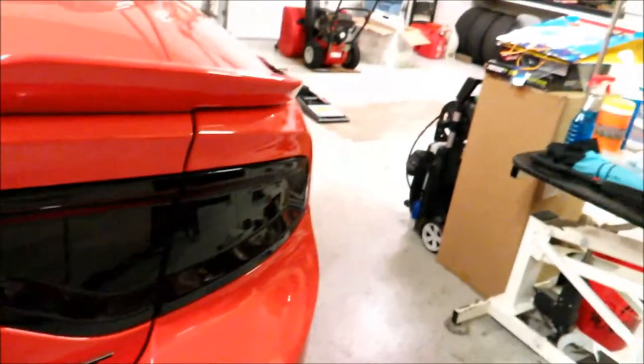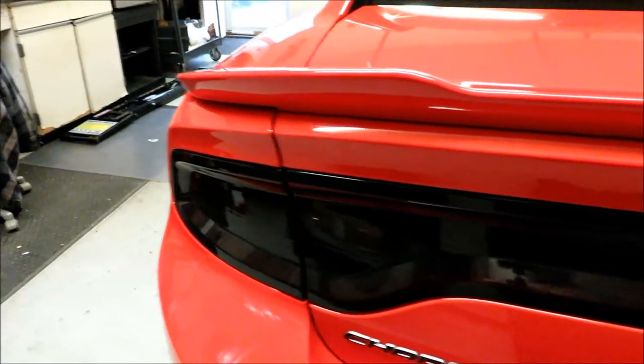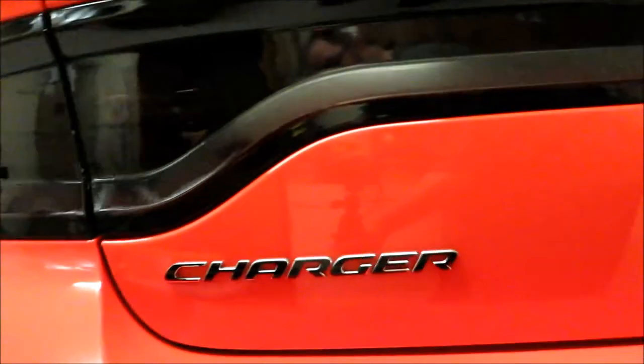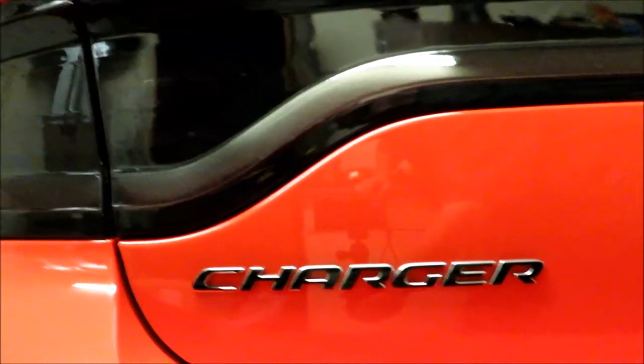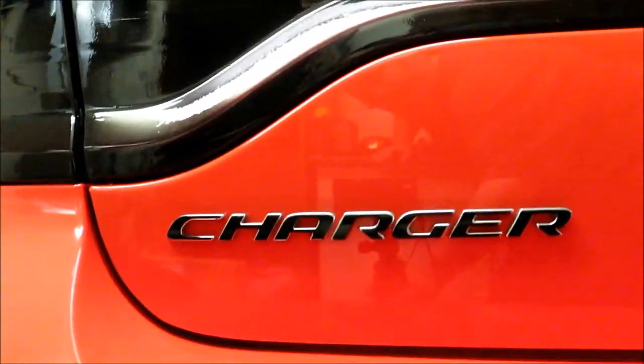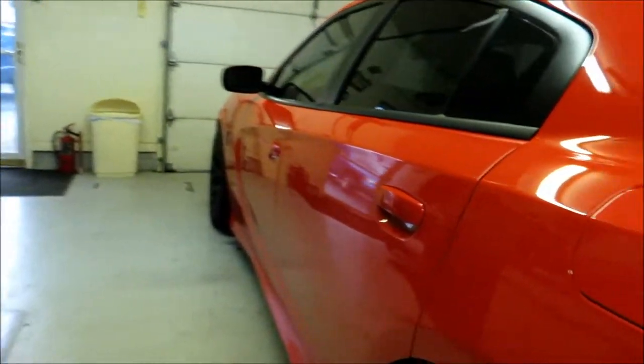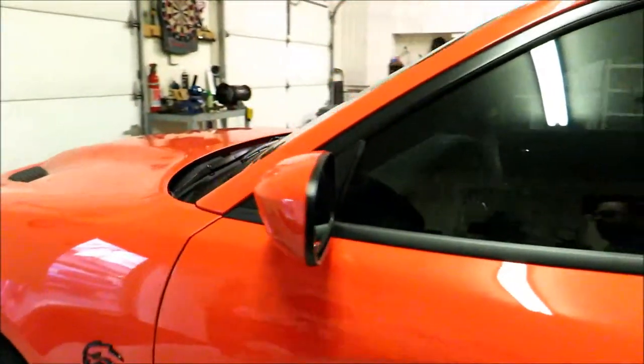Recently I tinted the entire rear light assembly — I have a separate video on that process which I'll link above. That tint film is from Luxe Auto Concepts. I also used a company called Reflective Concepts, who make decals that go over the badging to give it a gloss black look instead of the fake plastic chrome. I did both badges on the trunk — you can get those decals in any color.